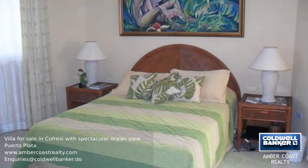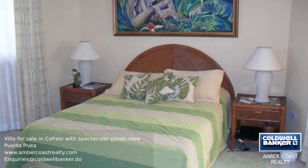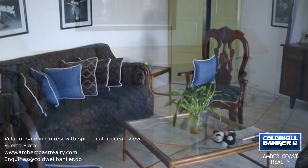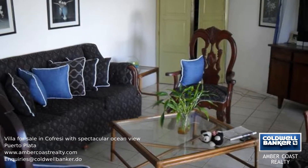The main part of the villa is on the upper level, and below is the swimming pool with a cascading waterfall at the far end. This property offers many options to earn extra income. Call us today for more information.